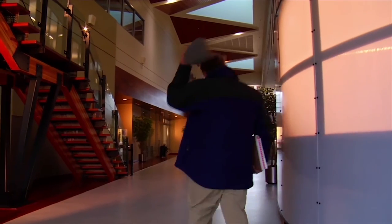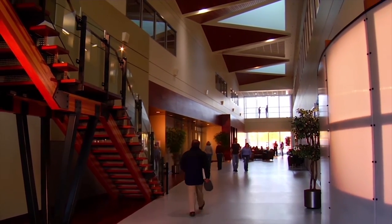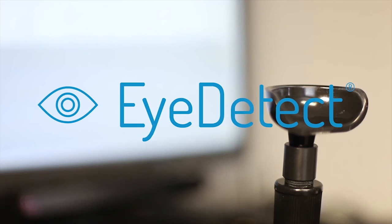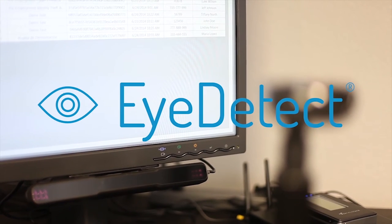The ease of use and iDetect's high accuracy make it an invaluable tool for helping prevent crime and fraud in your workplace. But more importantly, it helps preserve a culture of honesty and integrity. Never before have companies and governmental organizations had access to a deception detection tool this powerful. iDetect is the new deception detection technology you've been waiting for.